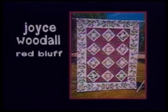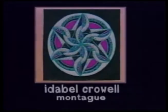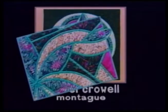This beautiful quilt won first place ribbons in two different shows. It's Joyce Woodall's favorite quilt, one she loves to show during the holidays. Machine pieced, hand appliquéd, and hand quilted. This is called Spiral Magic, and it won the Viewer's Choice Award at the Siskiyou Country Quilters Quilt Show. It's a quite unusual and extraordinary quilt by Idabel Crowell of Montague. The black background makes the quilt stand out, and small stars are quilted into the background.